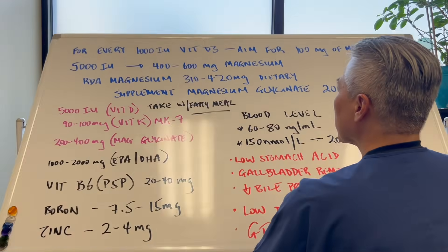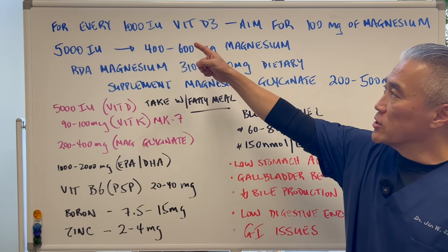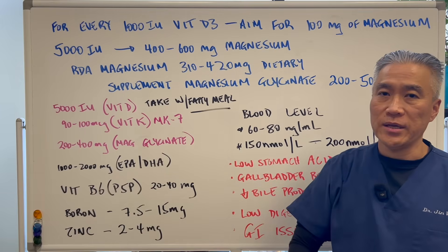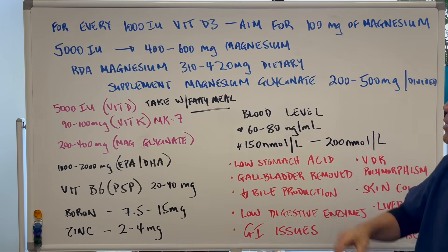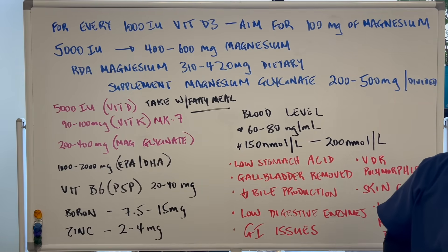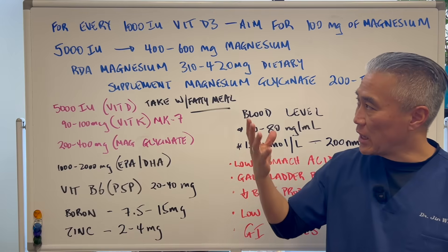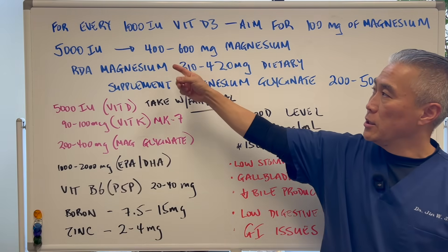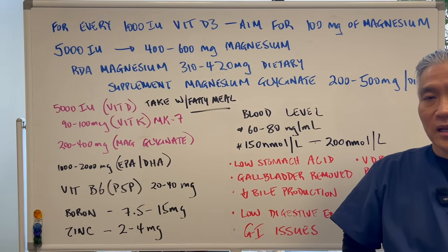How much magnesium should you take? For every international unit of vitamin D3, you should aim for approximately 100 milligrams of magnesium. So if you're taking 5,000 IU of vitamin D3, you want to take between 400 to 600 milligrams of magnesium every single day.